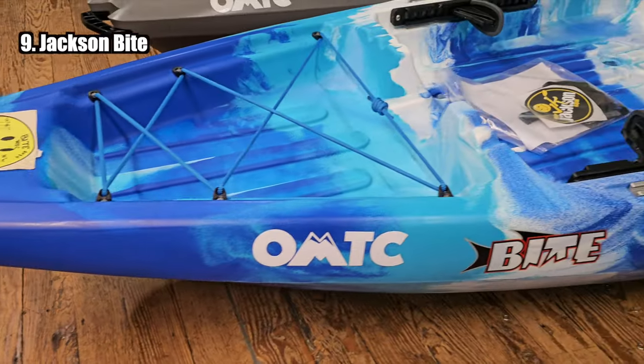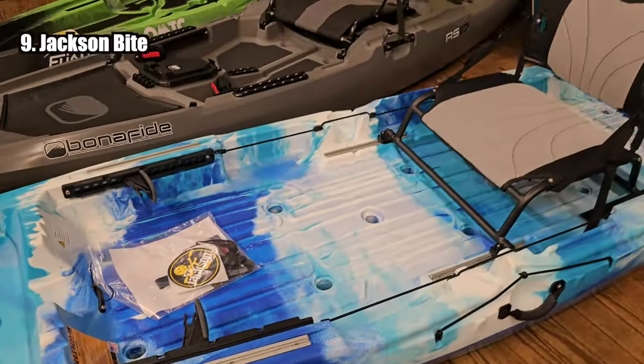Number nine is the Jackson Bite — one of the staples of the kayak market. Great price point, great stability.